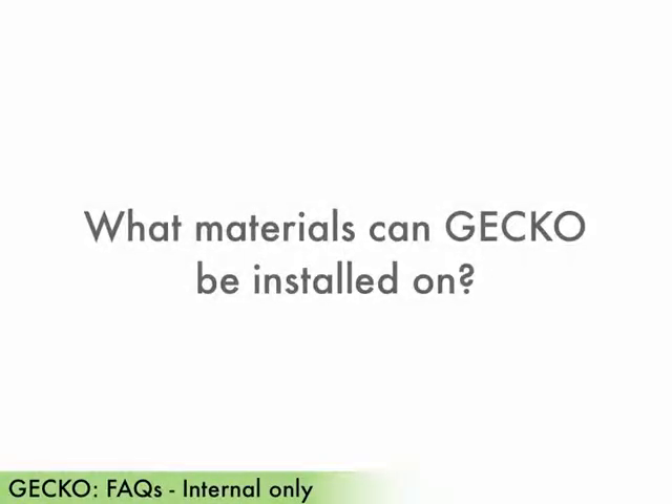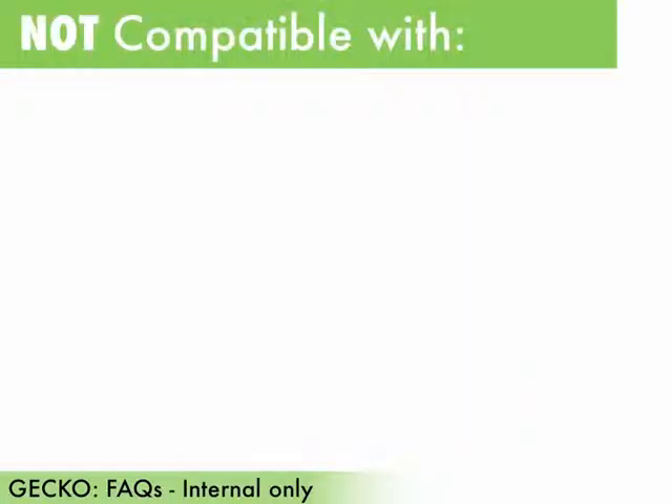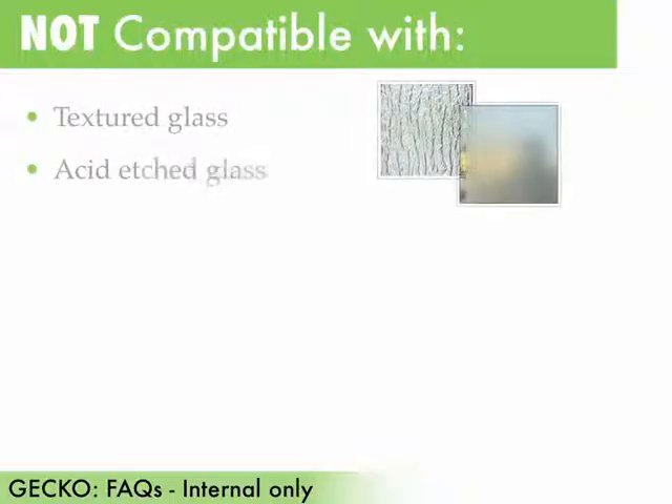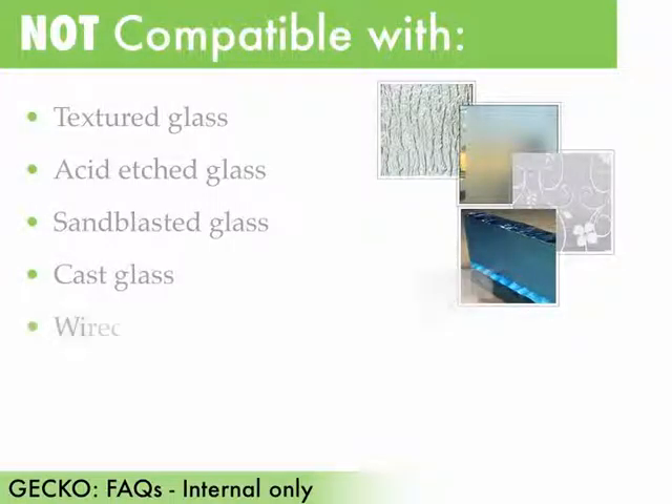What materials can gecko be installed on? Gecko is only designed to be installed on glass. Additionally, certain types of glass are not compatible with gecko. These include textured glass, acid etched glass, sandblasted glass, cast glass, wired glass, and wired polished glass.